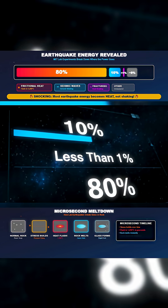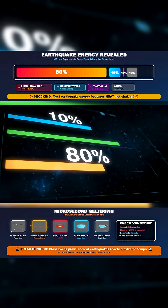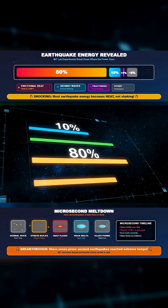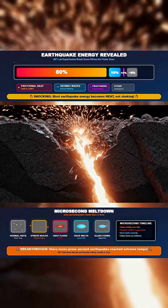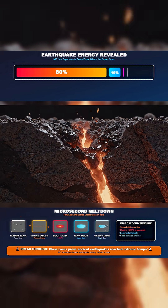The results reveal that only around 10% of the energy becomes the ground motion we feel. Less than 1% goes into breaking rock. The overwhelming majority — close to 80% — is released as heat.